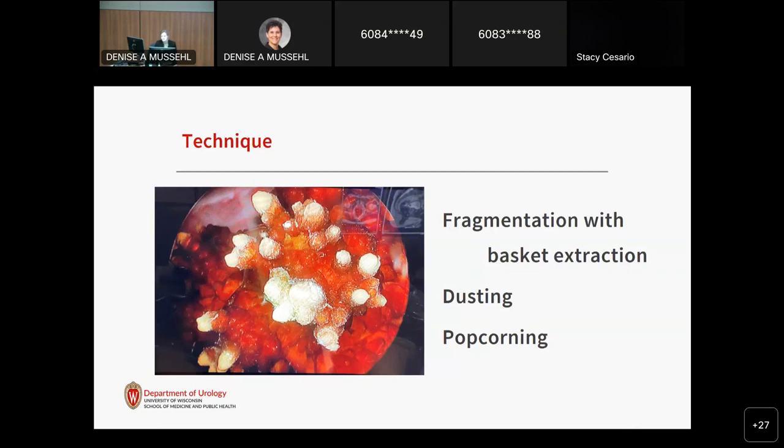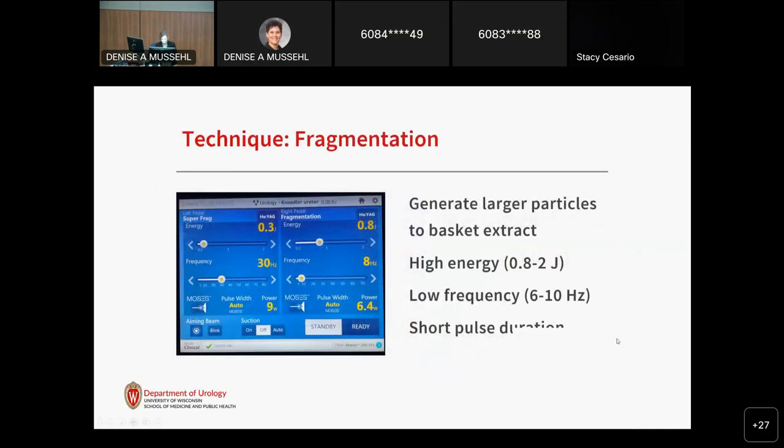Many people like to fragment stones and basket extract them, while others like to dust the stone into small particles that will pass on their own. Popcorning is a combination of the two, involving sitting at the entrance of the calyx and using the laser at a distance to break up the stone. The goal of fragmentation is to break up the stone into pieces that can be basket extracted. To do this most efficiently, you want high energy and low frequency, with short pulse duration for the most energy with each pulse.